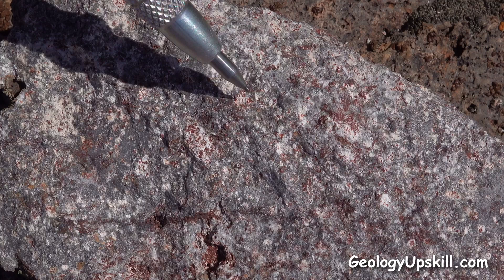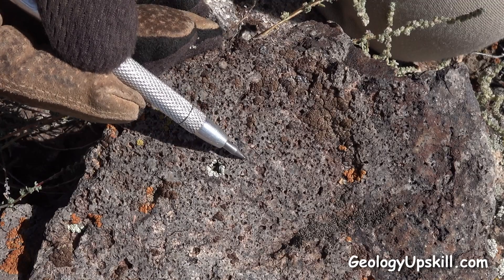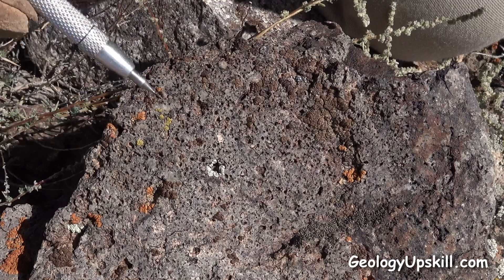But inside the story is a bit different. You can see that all those feldspars have been altered to clay. On the weathered surface that clay has been leached out by weathering to leave holes that look like vuggy silica — but it isn't. This is pseudo vuggy silica.